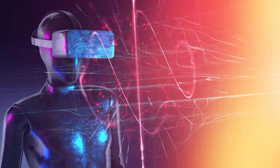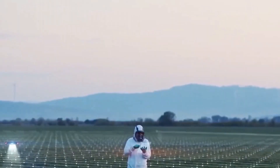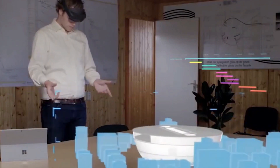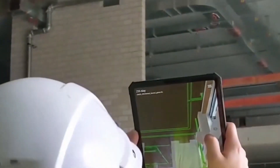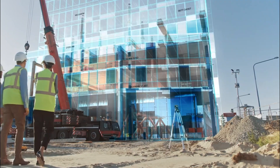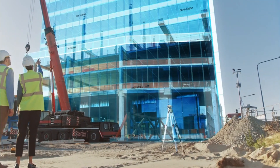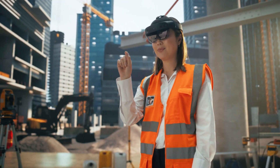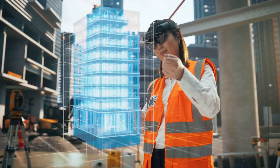Virtual reality is being used to enhance the construction experience. By immersing users in virtual environments, VR enables them to explore projects before they're even built, reducing errors and improving communication. It's like taking a virtual tour of your future home before the first brick is even laid.